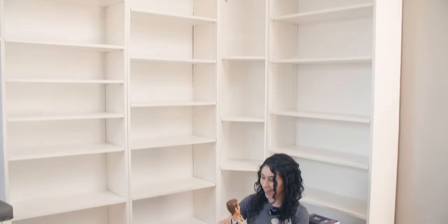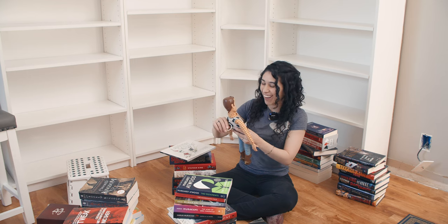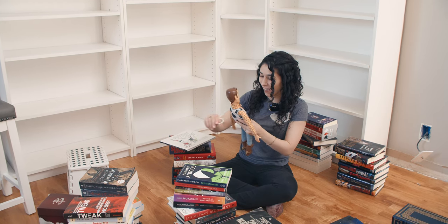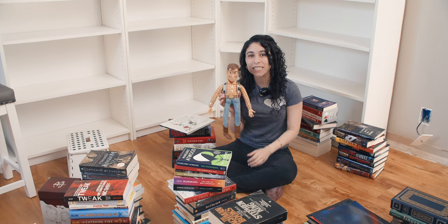My name's Winnie. You're my favorite deputy. Yee-haw, cowboy! There's a snake in my boot. It still works.